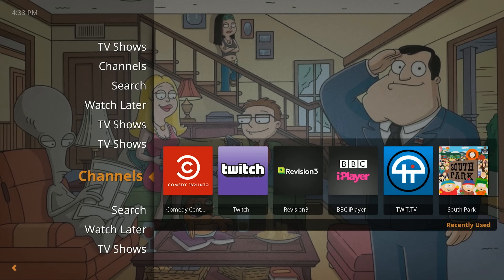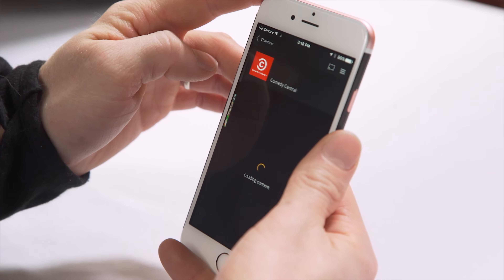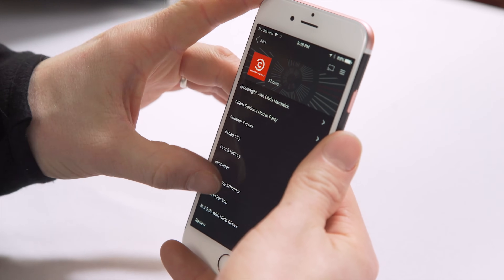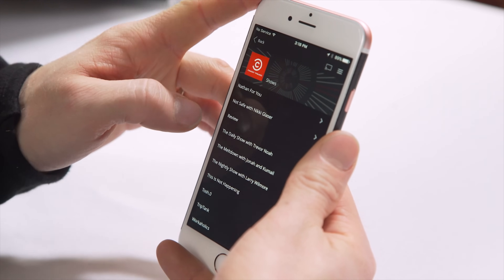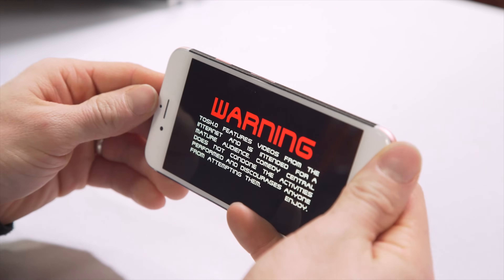In addition to that, for content that you don't already have, there are channels. Some of these are strictly region-locked, like the BBC iPlayer, which is kind of a bummer, but there is some great content in here that I would otherwise not have access to for nothing — like all the South Park episodes as well as Comedy Central's channel.